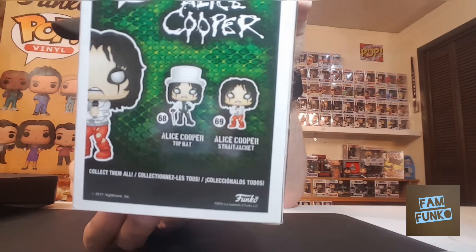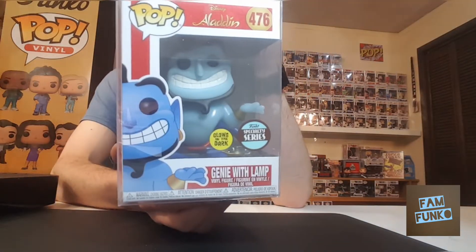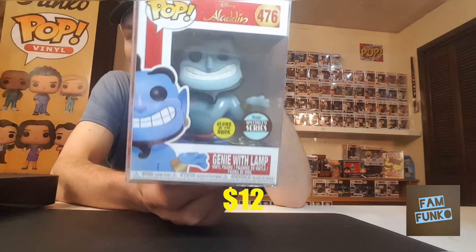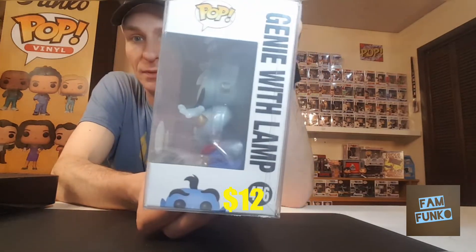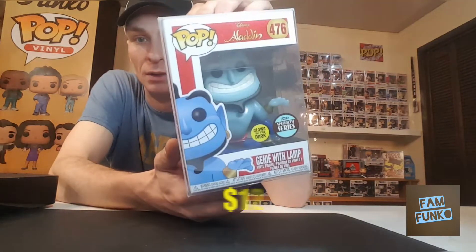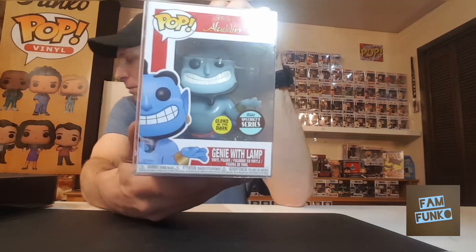Next up, this one is from Freak Show — the Genie in Lamp glow-in-the-dark, Funko Specialty Series. Pretty happy to pick that up, pretty cool. This is my first Specialty Series pop, and it's from Freak Show Comics.